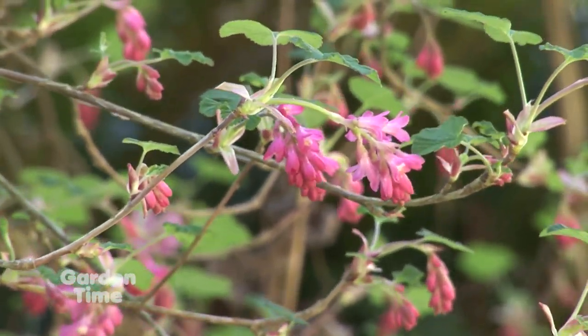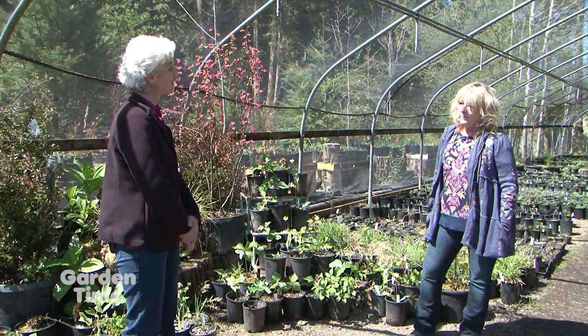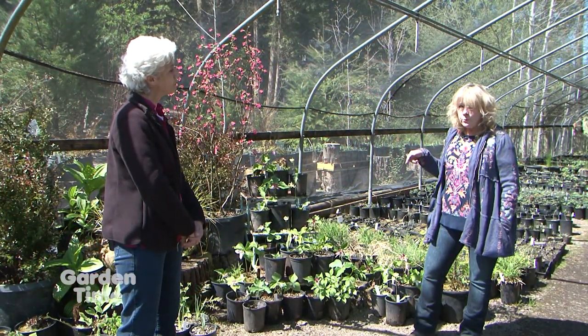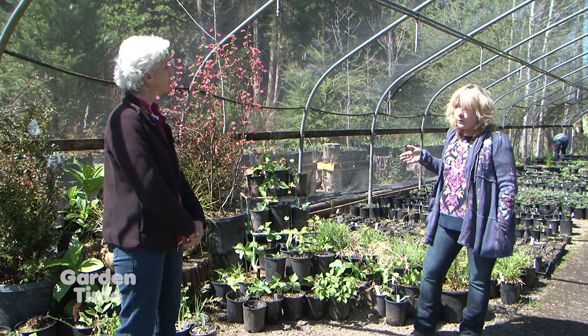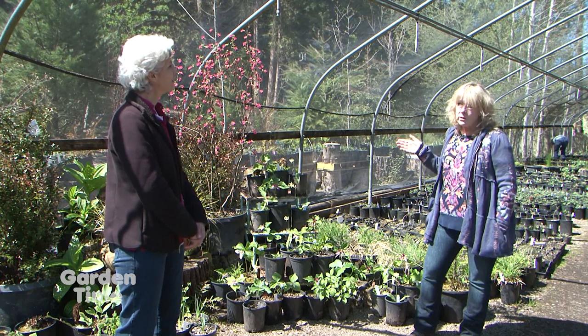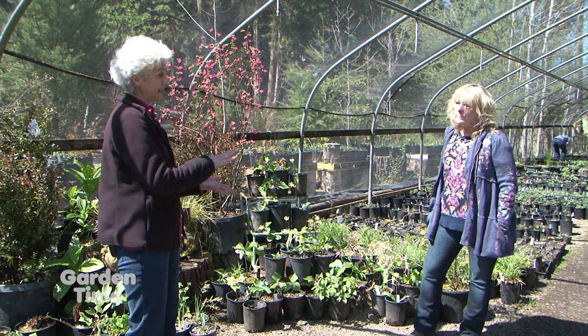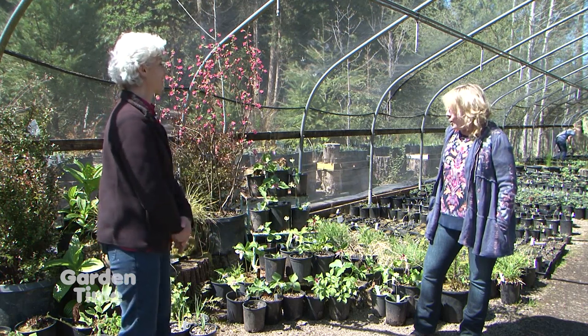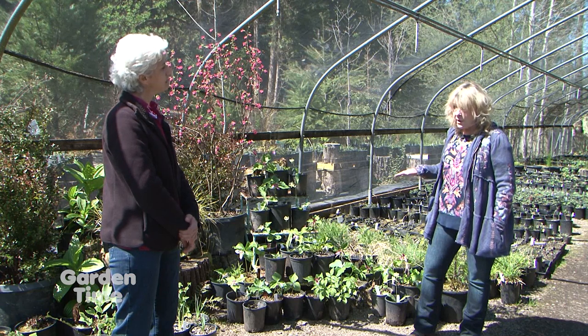You can kind of contain the growth — you don't have to let it get as big as it's going to get; you can keep it a little smaller. In a perfect world, you would plant one in the sun and one in the shade so you could stagger the bloom period for the wildlife. Oh, that is cool. And what about lower-growing plants? I see you have a collection here.